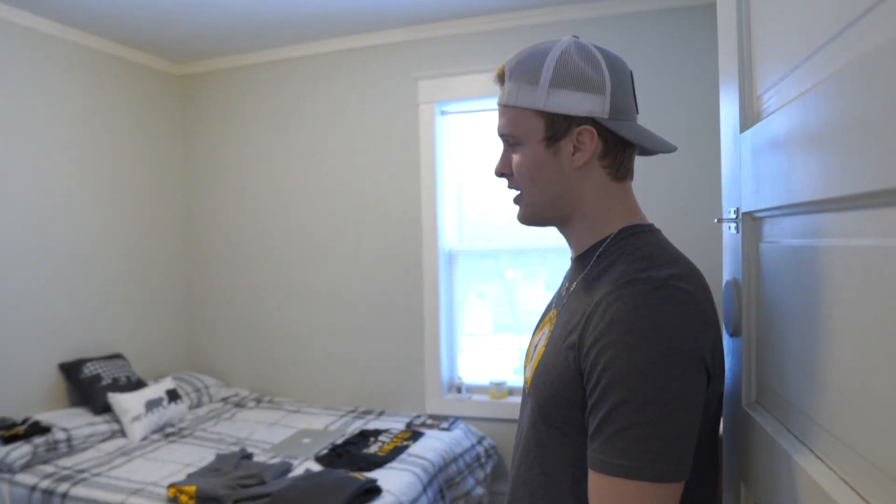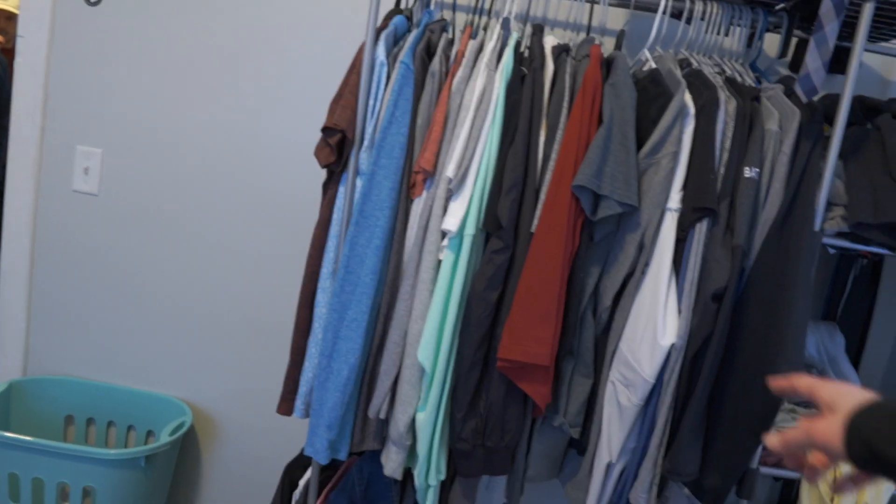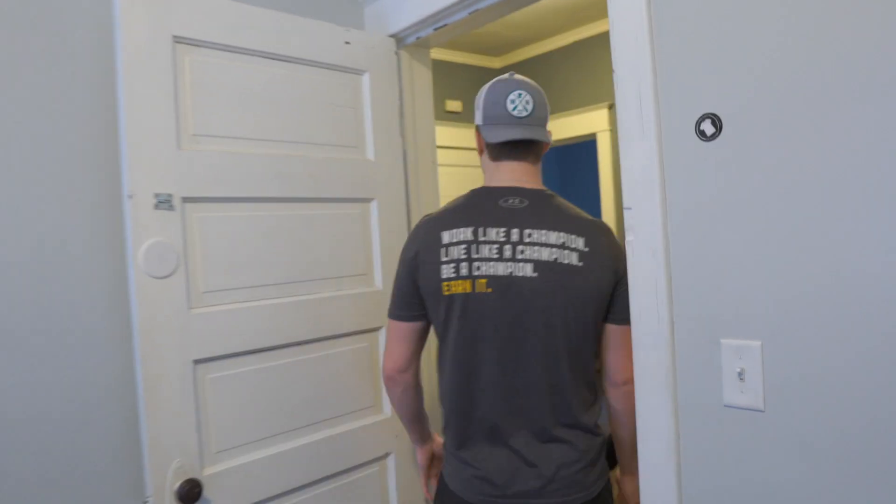We'll make another video — Will's gonna play the guitar. This is my room, pretty simple. Not a very complicated guy. It's a little messy right now, but it's a nice place to wind down, watch some Netflix before bed, do a little homework, FaceTime some friends. I don't have a closet in here — my closet's right down here, but I don't really use it.